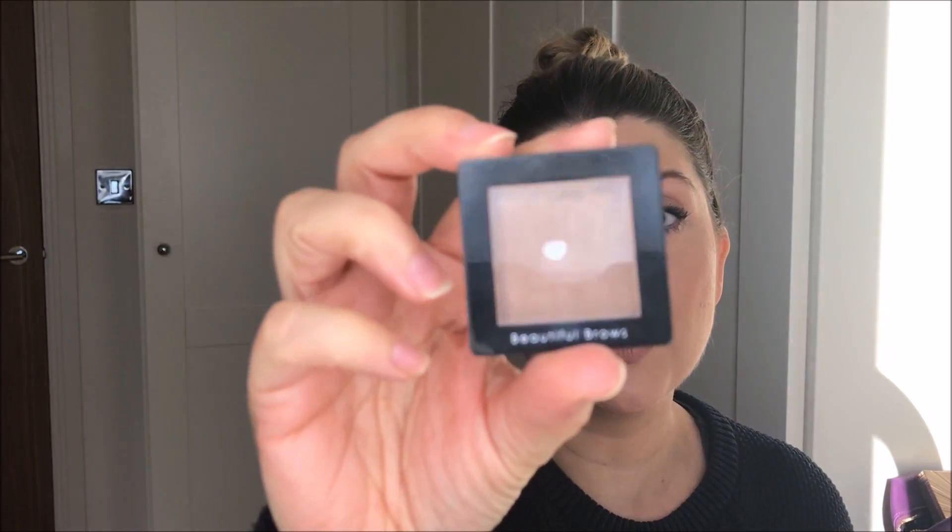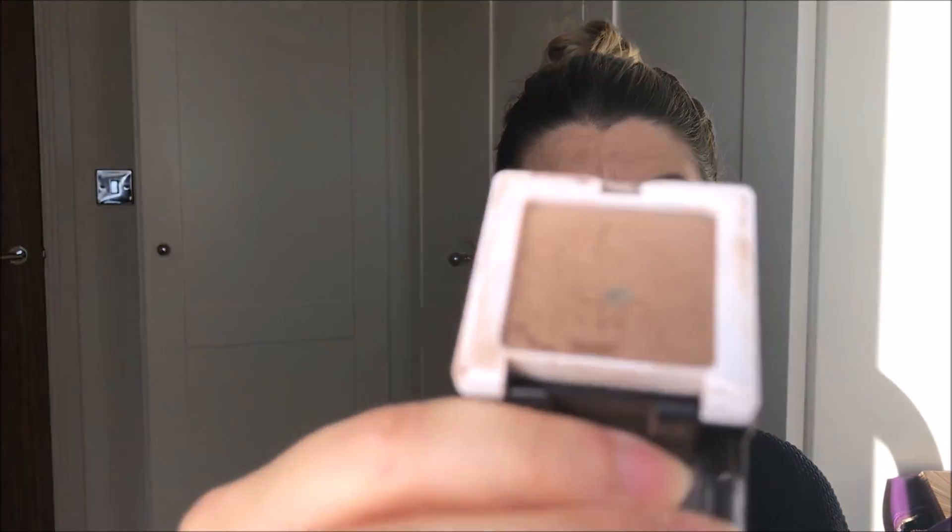Number six — brows. I cannot be without my brows, I have to fill them in. I absolutely love my Beautiful Brows powder in light brown. It's the best brow powder ever — it's waterproof, it doesn't budge, and it's a great colour. I don't even know how I'll get it again because I picked it up at a wedding fair years ago. It's so easy to apply, not too dark, not too much — I can do my brows in two seconds. Love this.